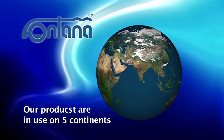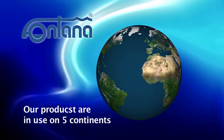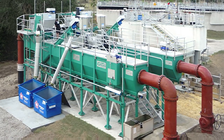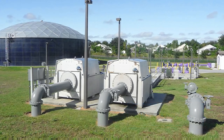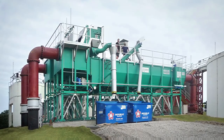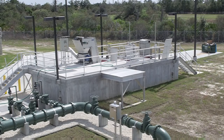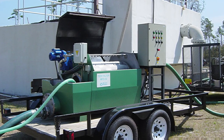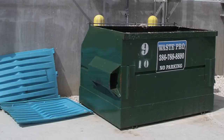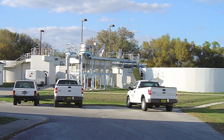Fontana products can be found not only in a range of EU countries, but they are also working reliably around the whole world on all five continents. Fontana has many foreign customers who have been buying Fontana products for a long time and delivering them to customers around the world. The photograph shows some of the water treatment plants supplied by Fontana to the US, especially to Florida.